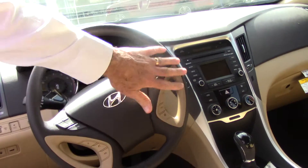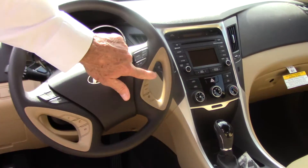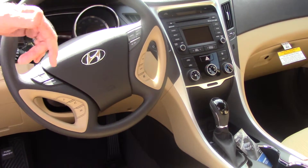In the front here, for your convenience and safety, you can control your radio, your cruise control, your Bluetooth, and your trip meter. Your trip meter not only shows you how far you've traveled, but it'll give you your average miles per gallon and how far you can travel before you run out of gas.